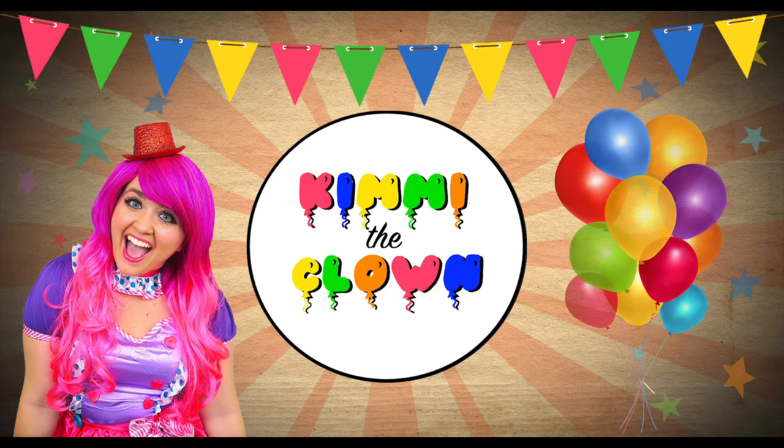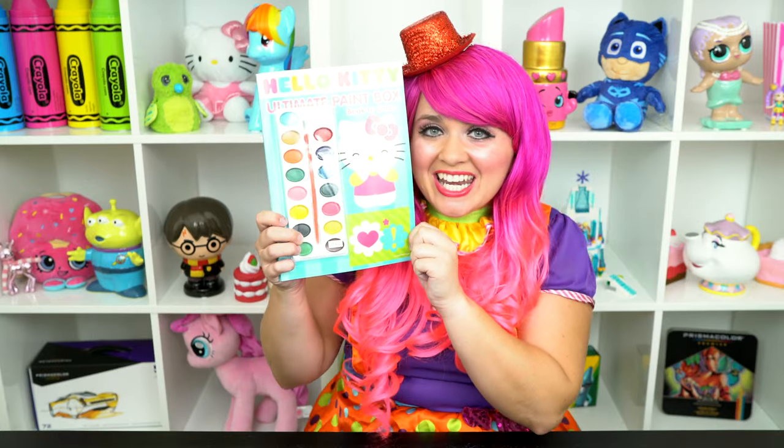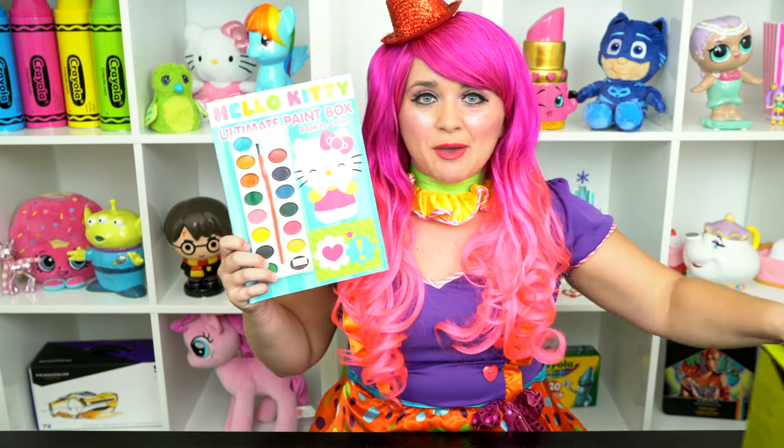Let's go to school! Hey everyone, and welcome to Coloring with Kimmy the Clown! Today we're going to be coloring in my Hello Kitty coloring book. I've got my giant box of markers here, so let's get started!